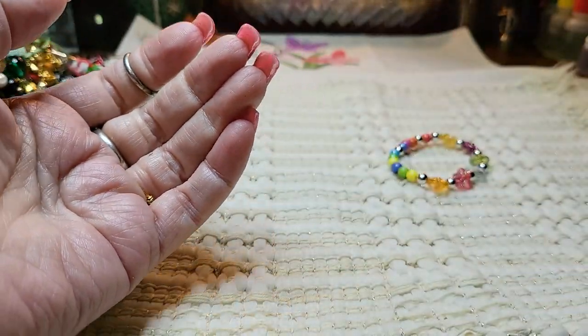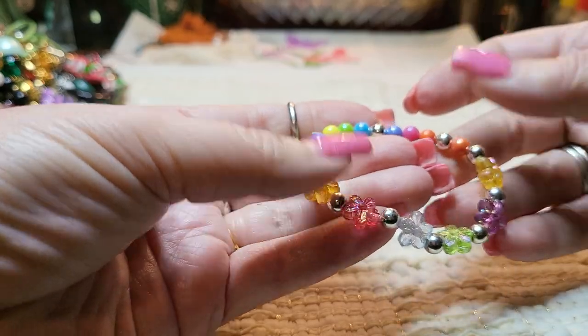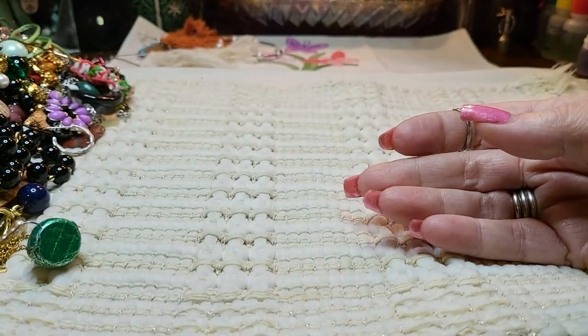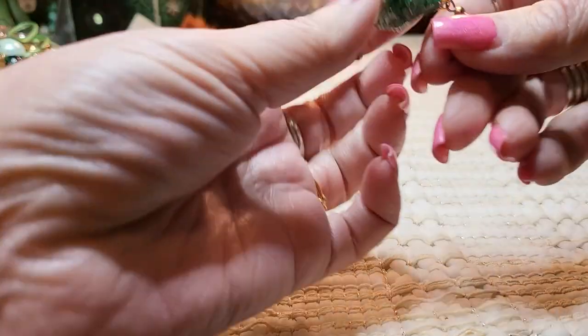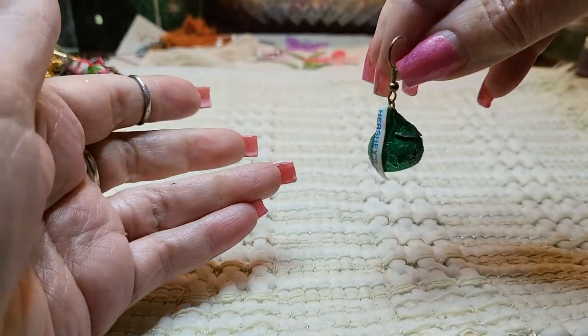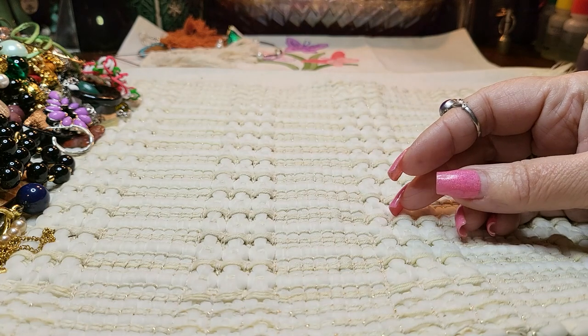I'll keep that one. And then we've got a kid's bracelet — I'll give that one to my granddaughter. Look, it's a Hershey kiss! How cute, in the foil. I love that. I love Hershey kisses — they get me in trouble, I eat too many of them.